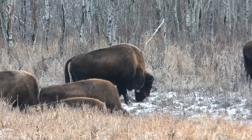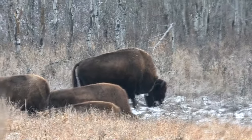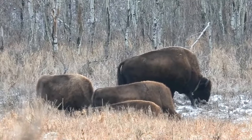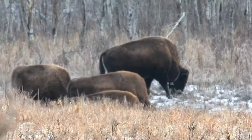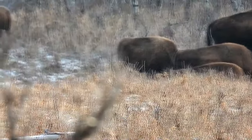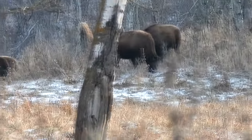One of the bison had a tracking collar on them. The park monitors the movements of the bison around the park, and the visitor centre has a map of hot spots where the bison like to be, for both the south side and the north side.